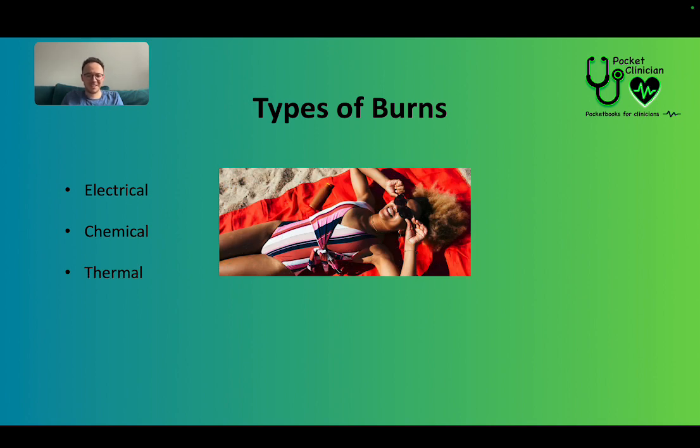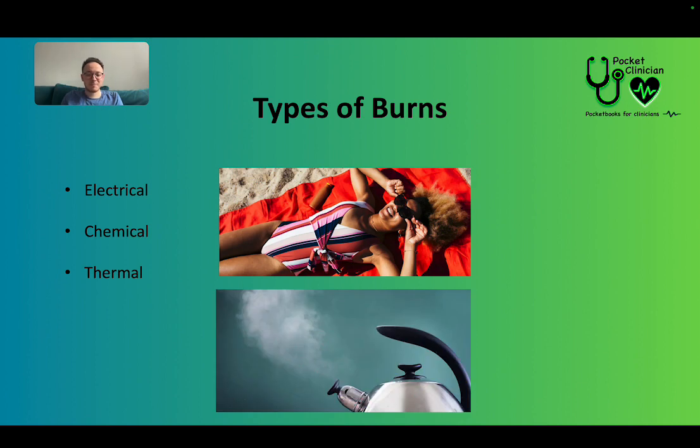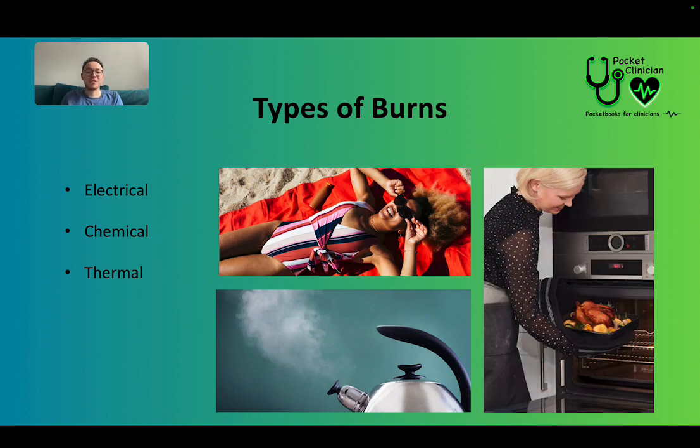Thermal burns include sunburn — make sure you apply sun cream because you might sustain a thermal burn. Things like a kettle boiling, with steam or even the liquid, or not using oven mitts or gloves. I've seen a couple of patients that have forgotten to do that. So we're talking about thermal burns today, and there will be future videos on electrical and chemical burns.